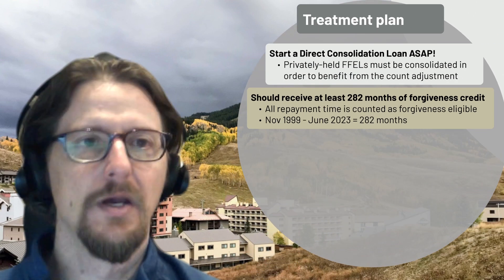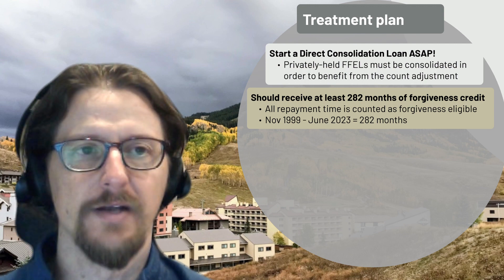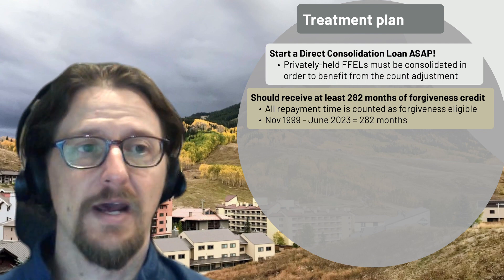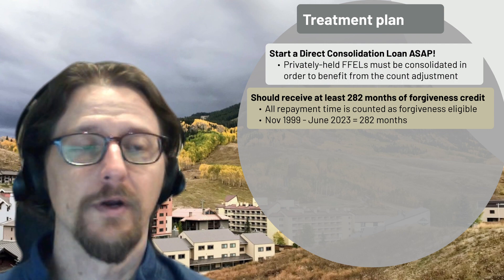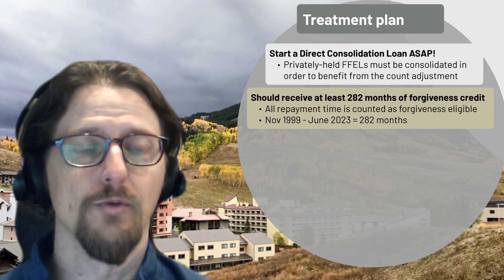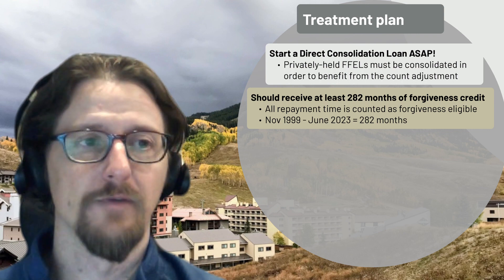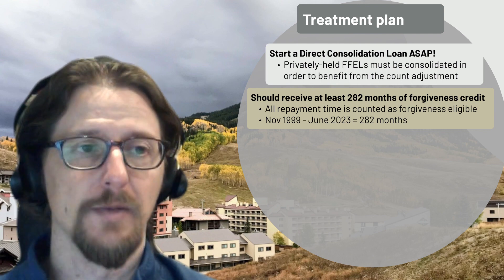That's the student loan physical exam, and from that we develop a treatment plan. Because we've identified privately held FFEL program loans that need to be consolidated, and because this person has at least 23 years of qualifying repayment time, we want them to consolidate as fast as possible. The sooner those loans are in the direct consolidation category, the sooner the forgiveness count adjustment can apply, and they can also benefit from the remaining special pandemic forbearance time in place through at least mid-2023.